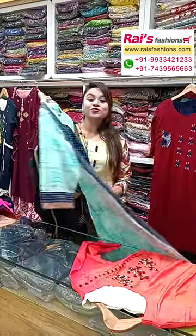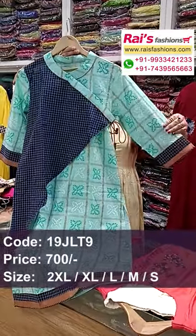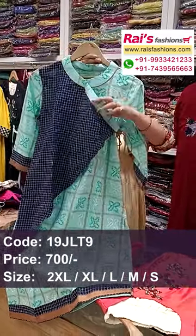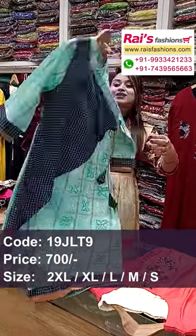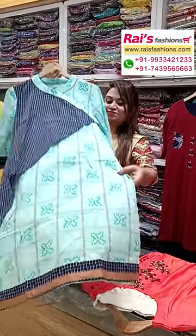Beautiful premium quality pure handloom cotton fabric, smart look, straight cutting. Sleeves design all-over printed. Border portions have fully stitched highlighted border design. Beautiful smart jacket pattern, trendy looks. Back portions all-over printed with highlighted design — a beautiful one-piece coat.